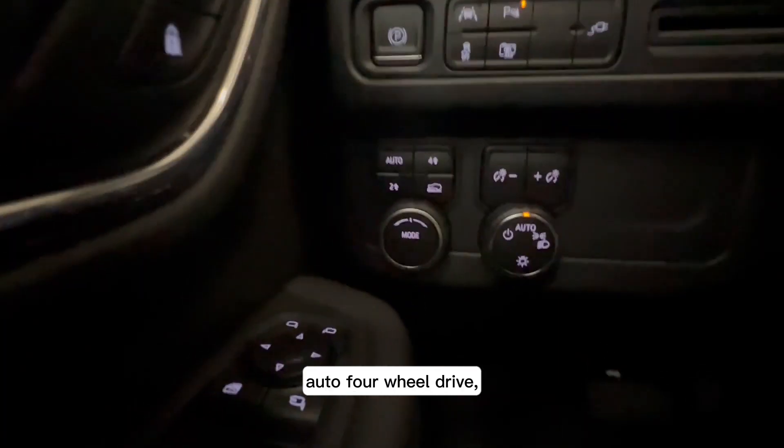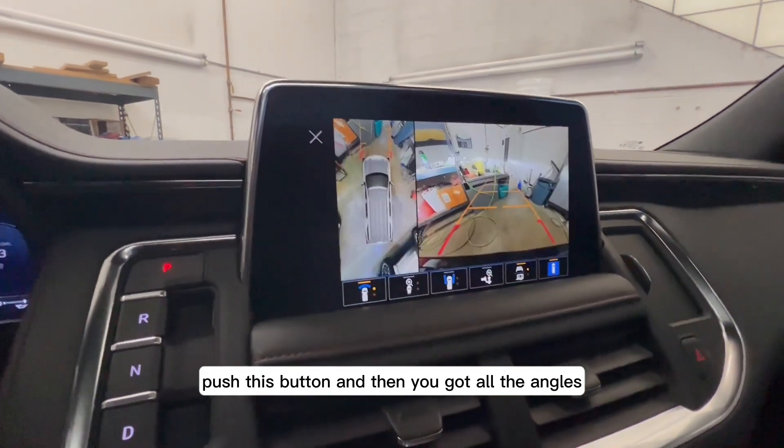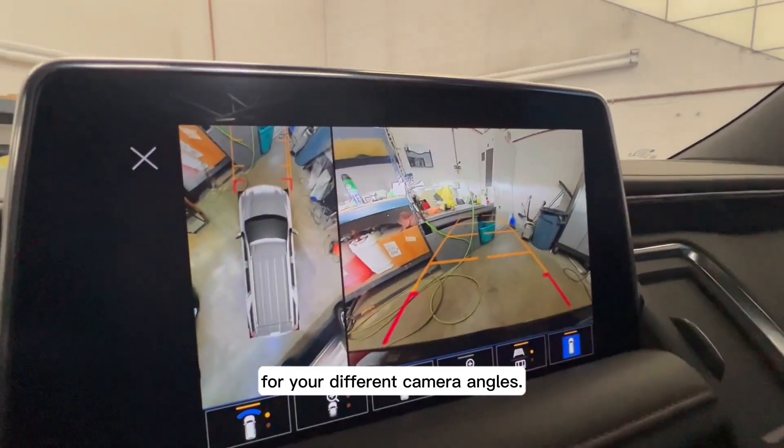You've got auto headlights, auto four-wheel drive, and a 360 camera. Push this button and you get all the angles for your different camera views.